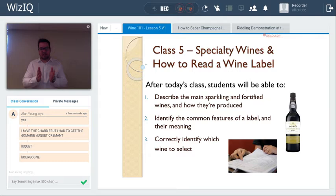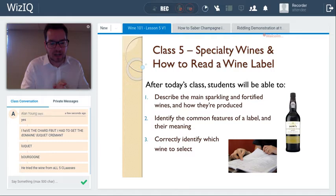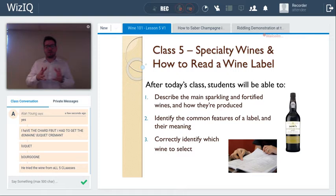Welcome to the virtual classroom. Today's class covers two major topics: specialty wines made in a unique way — specifically sparkling wines including champagne, crémant, and prosecco — as well as fortified wines including port and sherry.